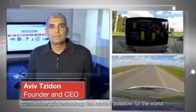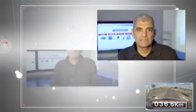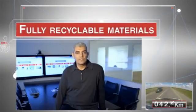Finergy technology has made it possible for the world to enjoy the vast advantages of metal air: ultra-high energy density, zero CO2 emission, sustainability, and fully recyclable materials.